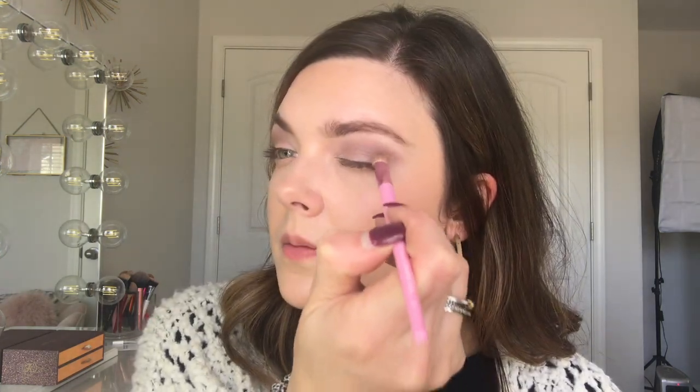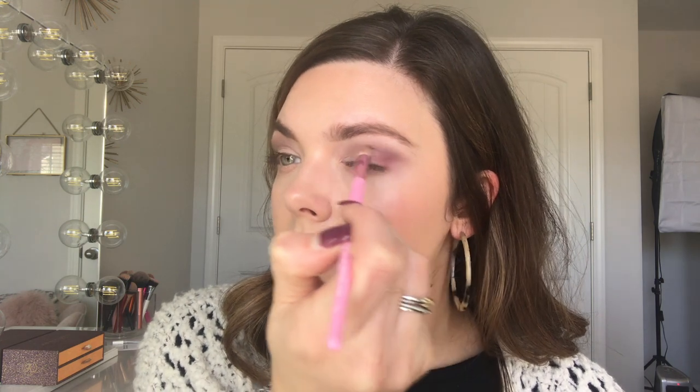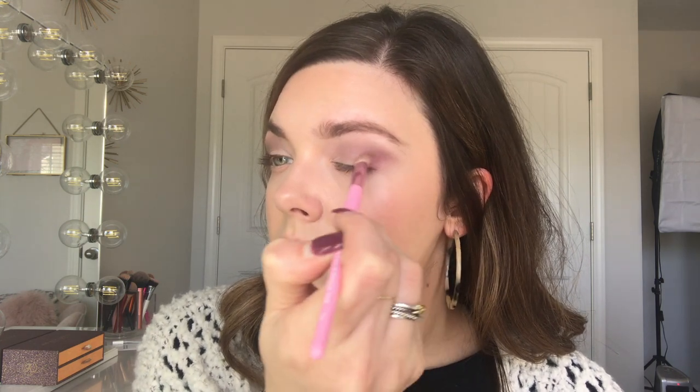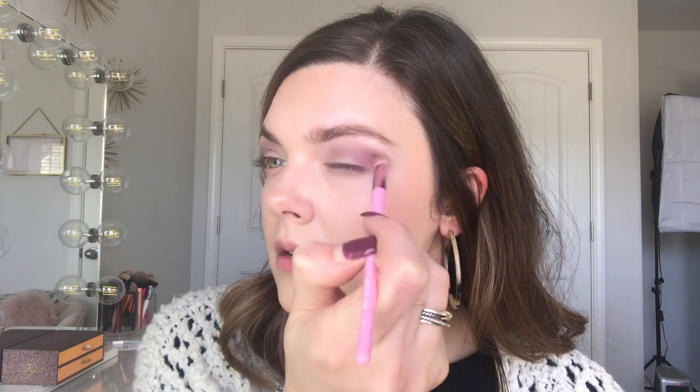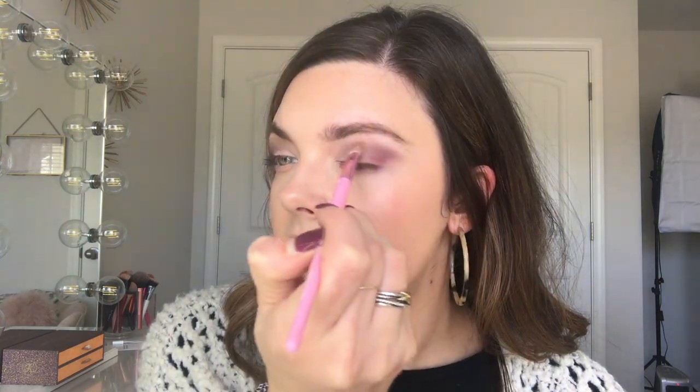Now I'm going to mix the shades Venetian Red and Love Letter — I'm going to use a little bit of both of these kind of burgundy tones and put a little bit out on my brush, then lightly blend it into the crease just slightly. That color is really pretty — almost like a pinky purple.